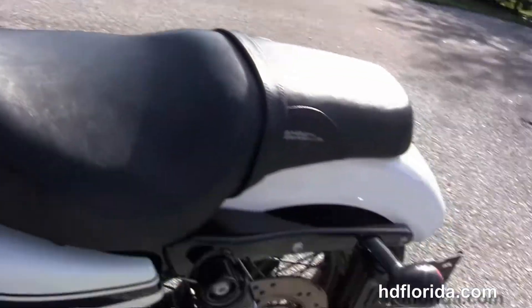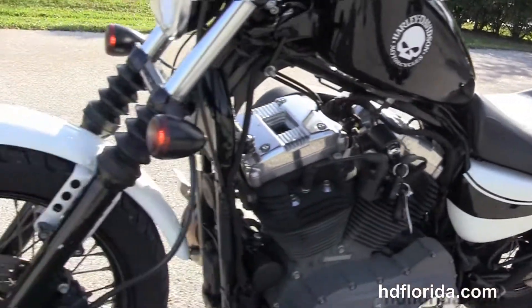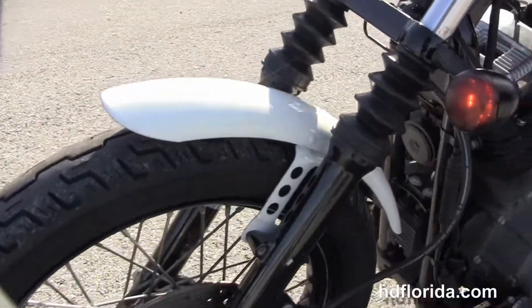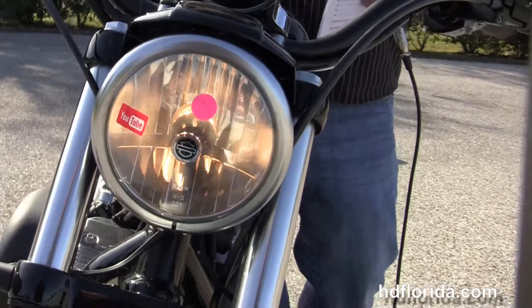This bike only has 8,883 miles on it, black and white two-tone paint, has the factory upgraded key fob security, in stock and ready for immediate delivery.